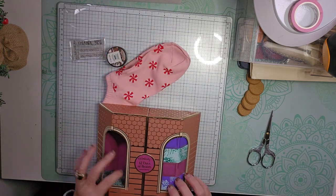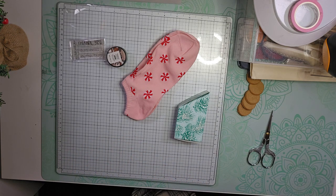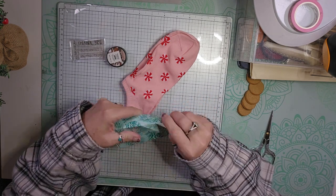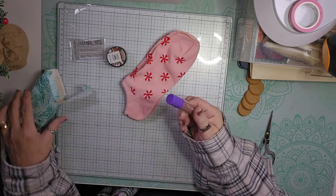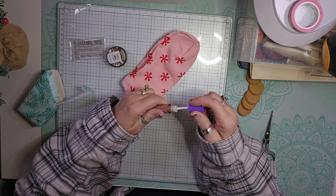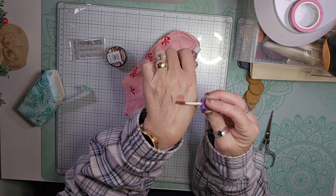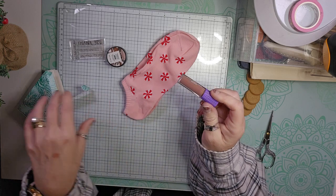Then we have Ulta's 12 Days of Beauty. And we get matte lip cream in the color Garden Party. It's not too dark — just a light brownish pink. Perfect color for me. I like it.